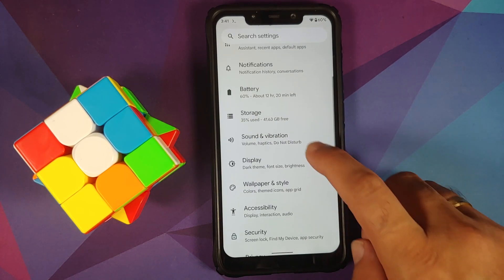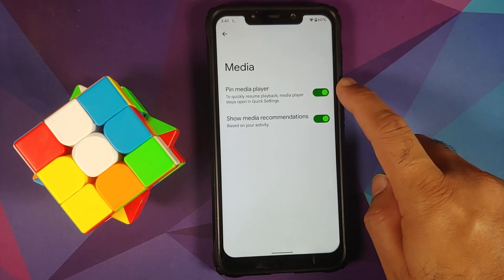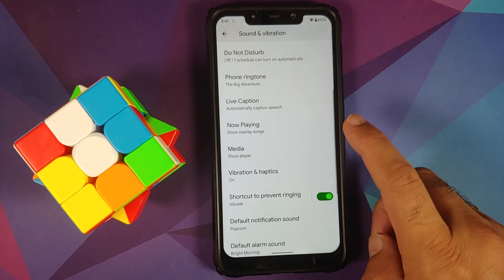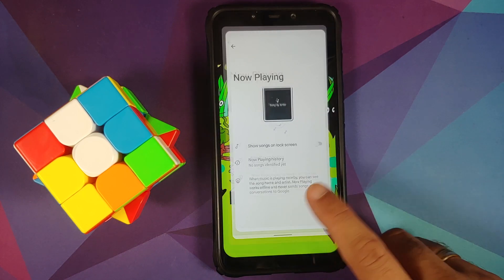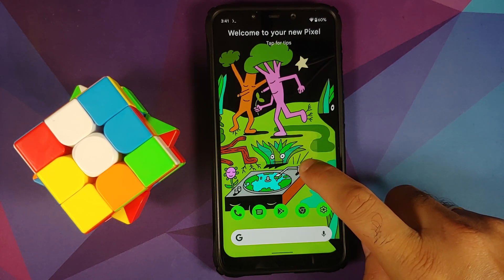Going into Settings > Sound and Vibration > Media Player, you have two different options: pin the media player or show media recommendations. Make sure Now Playing is disabled, otherwise you will have audio issues on the build. Now Playing cannot be ported to any device other than Pixel for now.